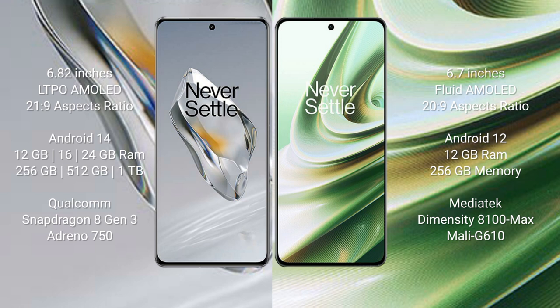The OnePlus 12 runs on the Android 14 operating system, while the OnePlus 10R runs on the Android 12 operating system.